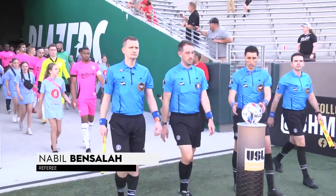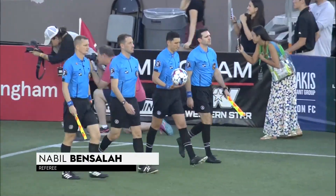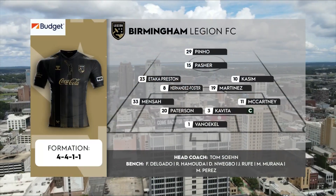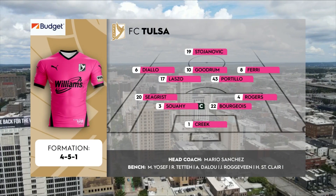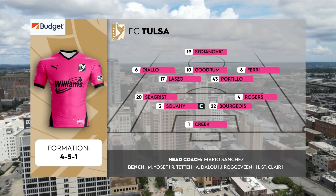Led by Nabil Benzala, his fifth USL Championship assignment of the year already — he did Miami FC and San Antonio last week. And I really like this addition. Tabor Hortaka provides lethal speed out wide, and Yanovic going forward — they're both good goal scorers. Goodrum scored 22 goals in 2022.